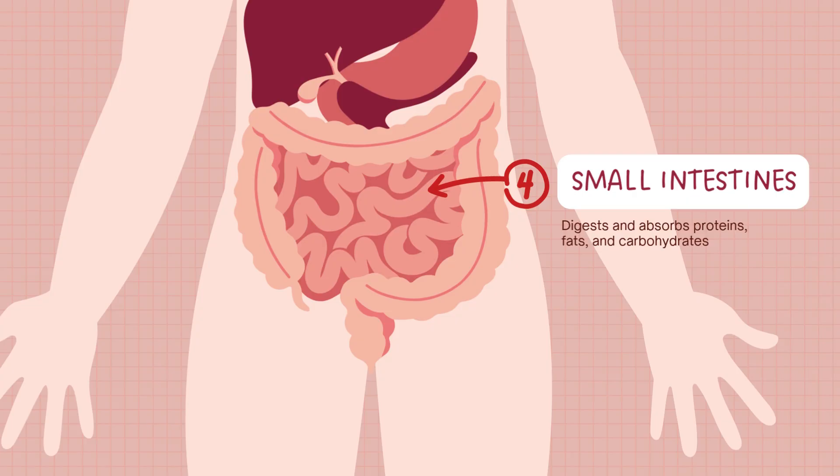This is where the real magic happens. The small intestine, about 6 meters long, is the main site of digestion and absorption. The pancreas sends in enzymes to digest fats, carbs, and proteins.